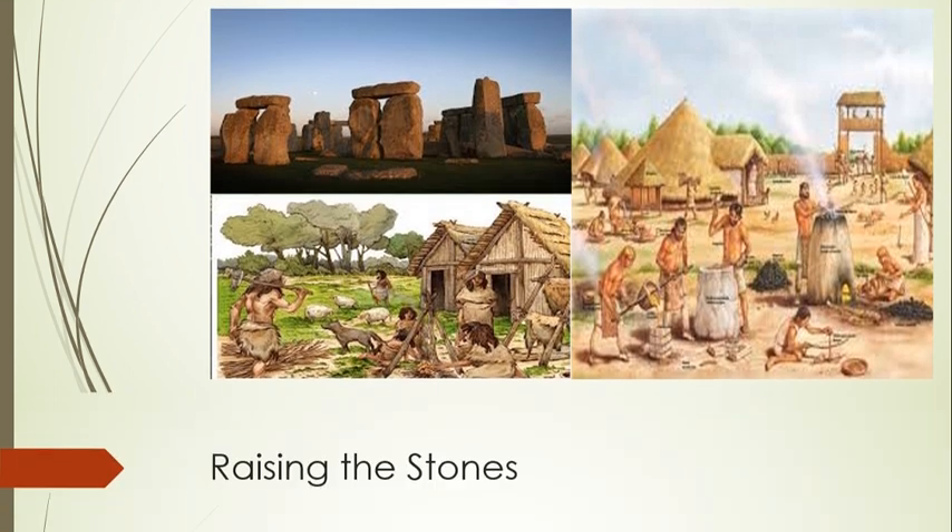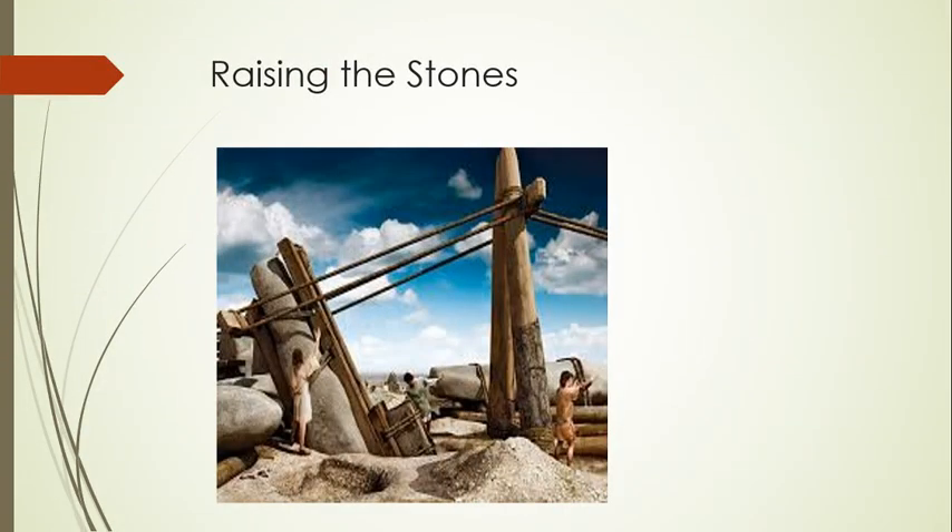Around the year 2500 BC, stones were set up in the center of the monument. The builders used two types of stones: the larger sarsens and the smaller bluestones. Sarsens were put in two concentric arrangements, an inner horseshoe and an outer circle, while the bluestones were set up between them in a double arc. Made of sandstone, they were quarried about 20 miles away in Marlborough Downs, then likely moved on greased logs to the construction site.